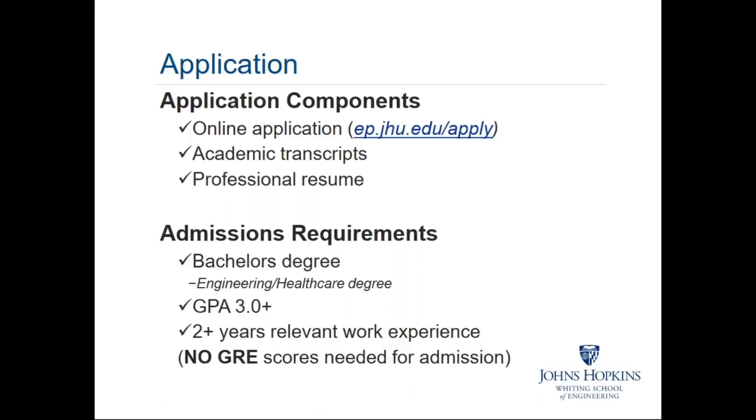As you can see on the slide, a bachelor's degree is required. We're looking for folks with experience in engineering and healthcare. A GPA of at least 3.0 is required. As I mentioned earlier, we're looking for two years of relevant work experience in the engineering and healthcare space. And notably, no GRE is required for admission.